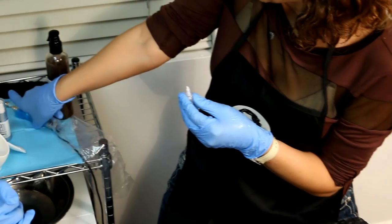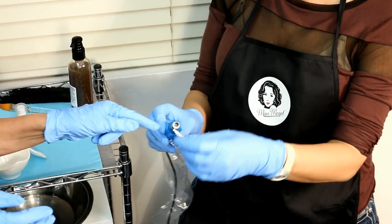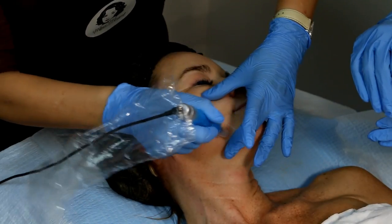We also use that same device for CIT or micro-needling. With switching out the cartridge, you can now add CIT to your practice. This device is going to micro-channel the skin in a very safe, less inflammation way, not causing scar tissue.